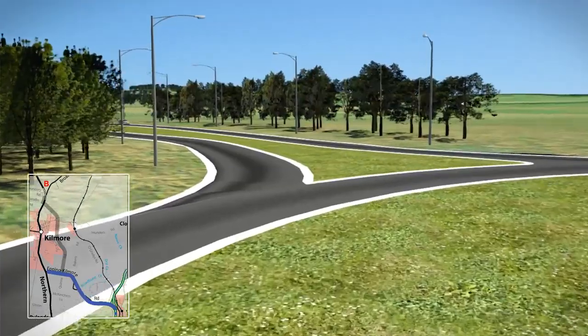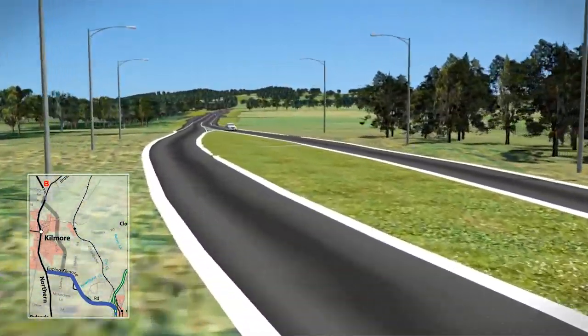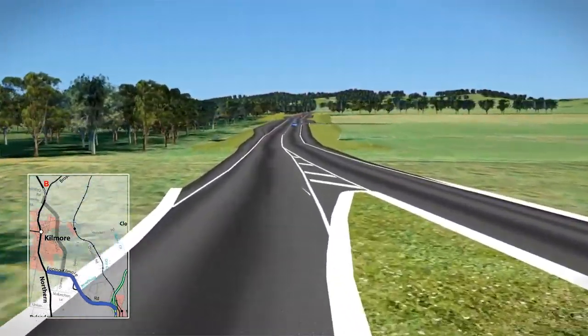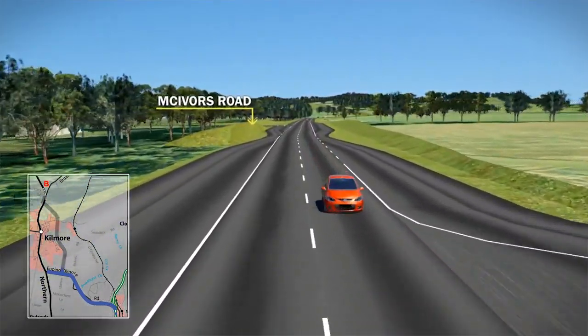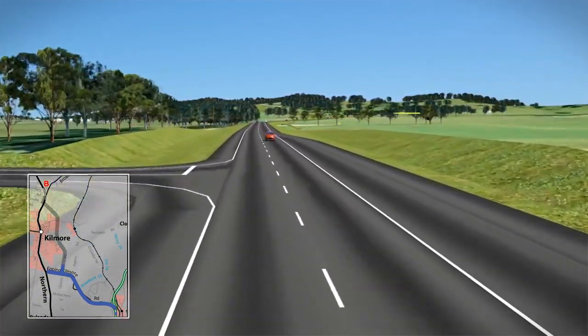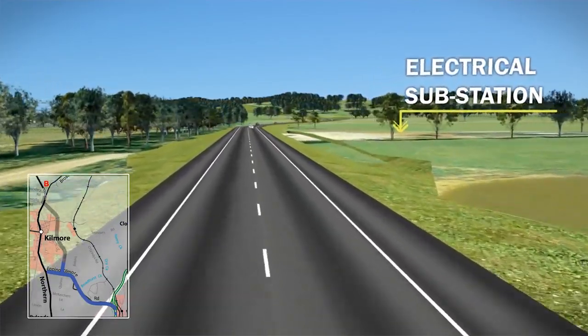At Quinns Road, the bypass would turn north at the new roundabout. The bypass runs to the east side of Quinns Road, avoiding the natural roadside vegetation. Intersections would be provided at McIvers Road, and the bypass would run along the west side of the electrical substation.